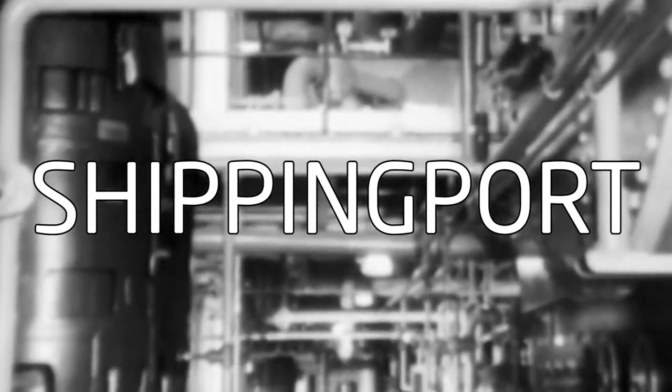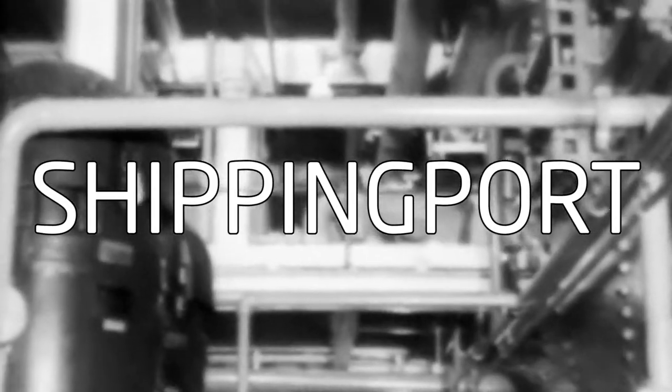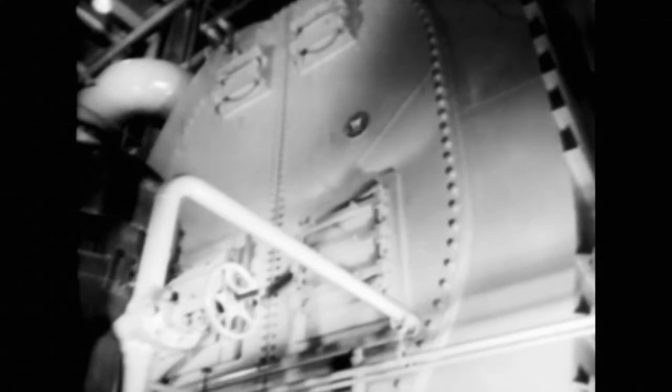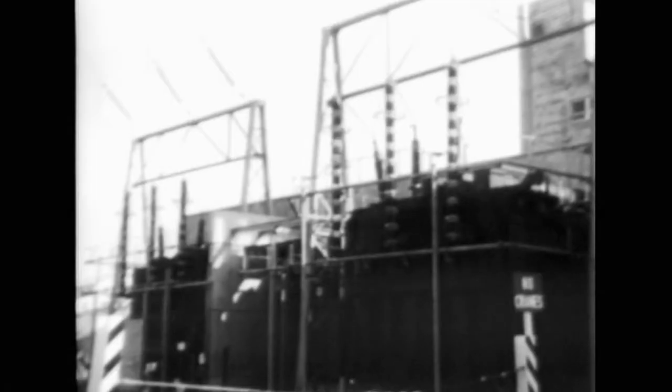This reactor is going to cost something over $55 million. It will produce about 100,000 kilowatts of power. The real object of this reactor is to learn about pressurized water reactors for atomic power. It will not be cheap to operate — no cheaper to operate than Wright's Kitty Hawk would have been to carry passengers around.